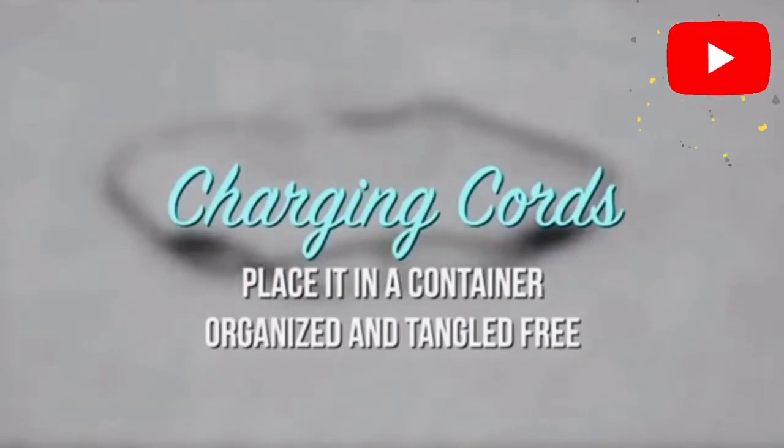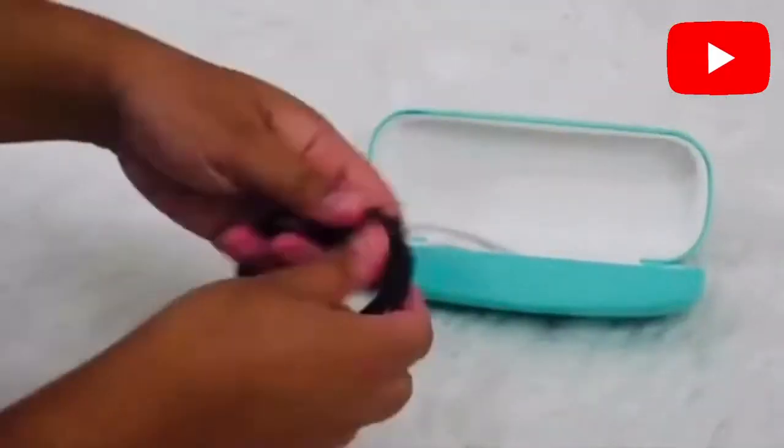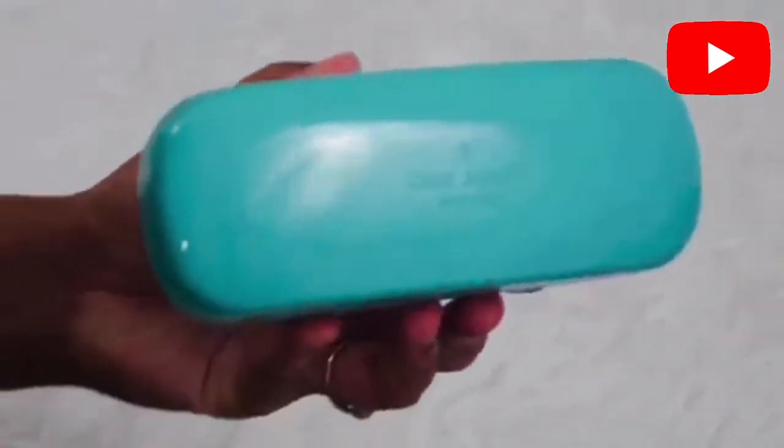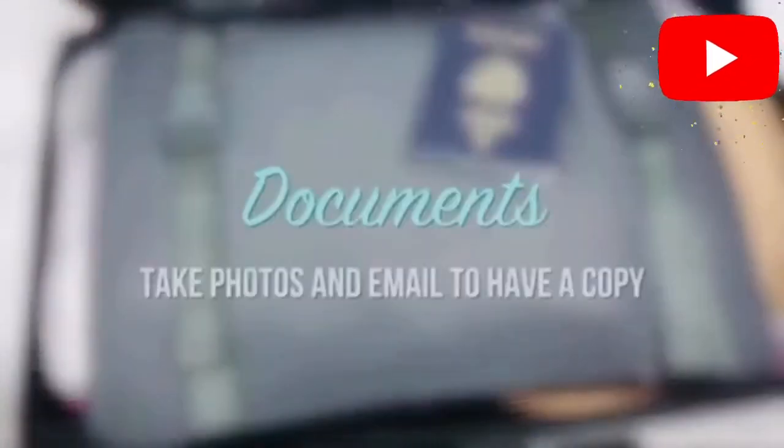For your charging cords, place them in a container to keep them organized and tangle-free. You can use any eyeglass case to organize and seal your cords properly.